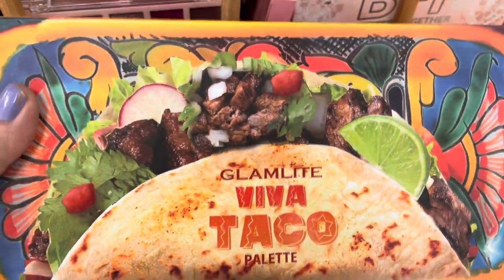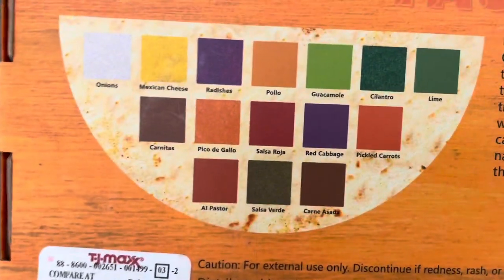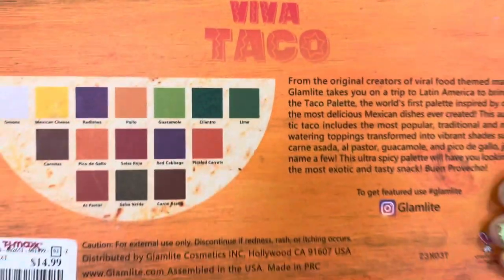First, Saturday must be my lucky day because this Saturday I found the Taco Glam light palette. Last week you might remember I found the cake palette, and I'm so excited. I found this one over at Marshall's but I found this one at TJ Maxx and the colors are so pretty.